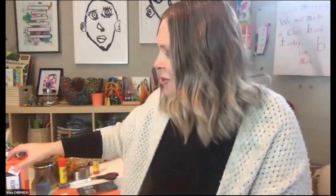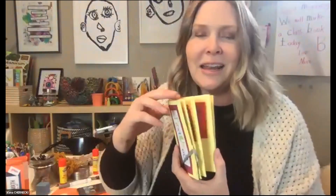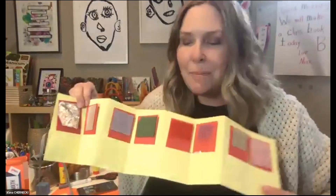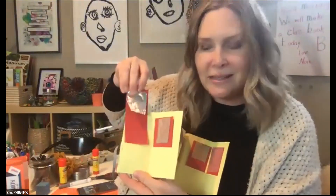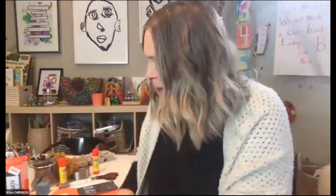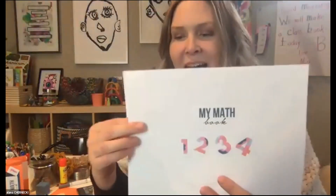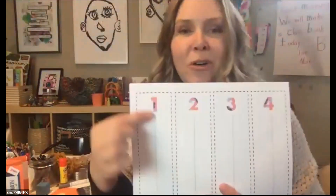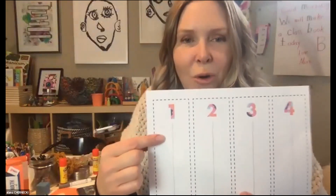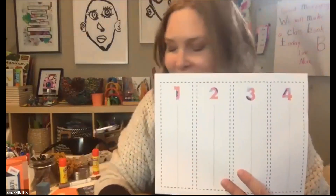I'll show you what this booklet looks like when finished. This is called a concertina book, and it has little tiny flags that pop inside the pockets. The freebie for today has a title page and then these little flags down below. This is where you'll work with your child on all the ways they can show one, and all the ways they can show two.